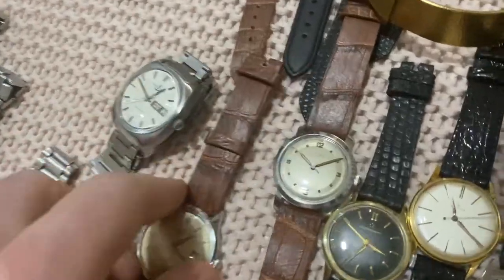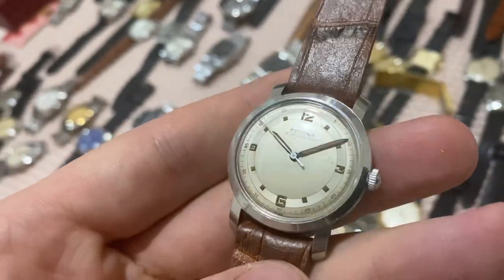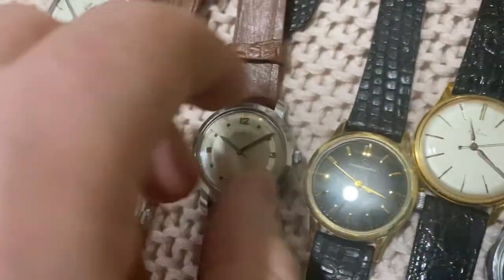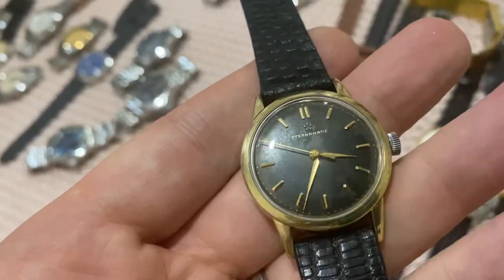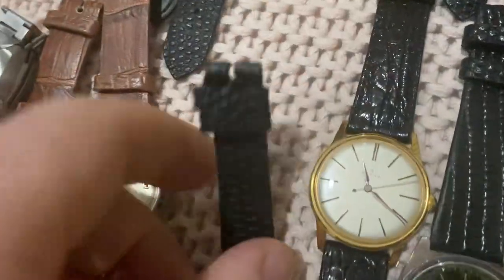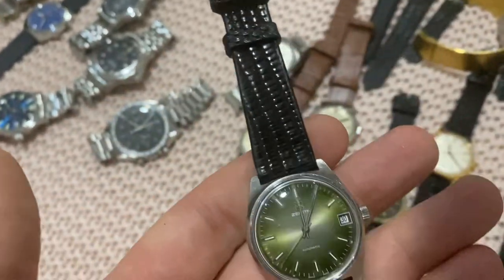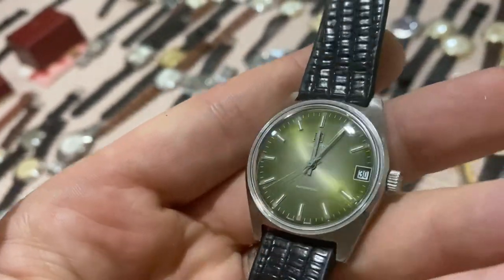Also a bumper automatic Eterna from the 1940s — superb all-original condition, a beautiful white dial with a silver ring, just stunning. Then a black dial Eterna-Matic — simple, black dial with some patina and an engraving on the back. Then a crisp Zenith and another Zenith with a green vignette dial — a very rare color option — in original condition. The dial looks a lot prettier in person than on camera.